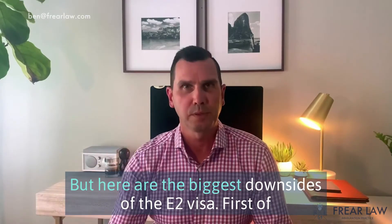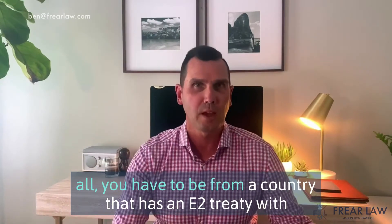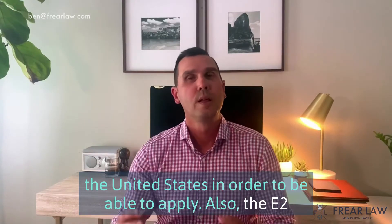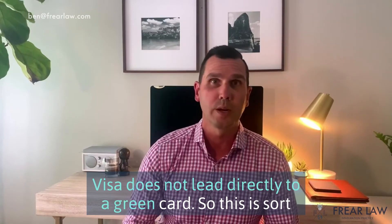But here are the biggest downsides of the E-2 visa. First of all, you have to be from a country that has an E-2 treaty with the United States in order to be able to apply. Also, the E-2 visa does not lead directly to a green card.